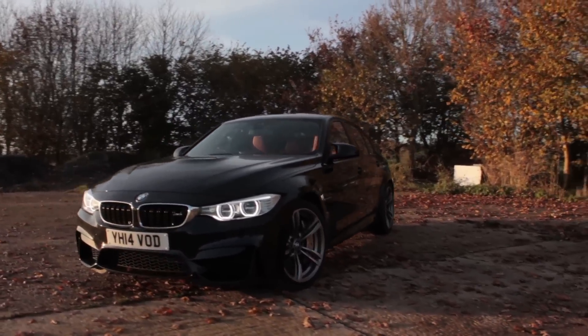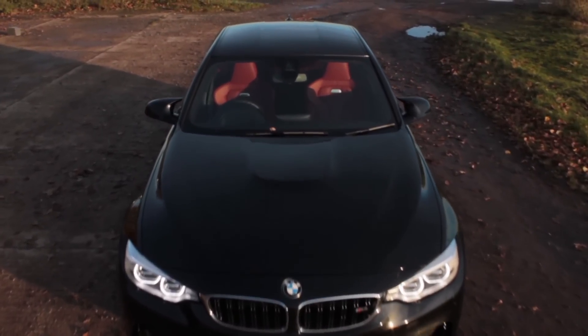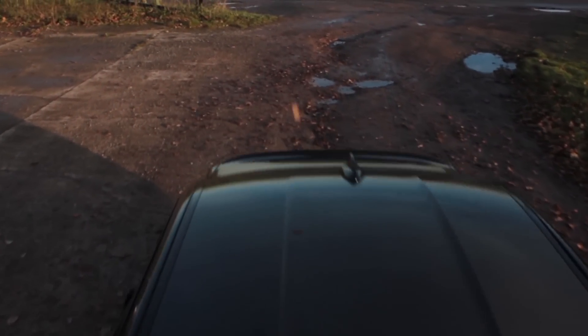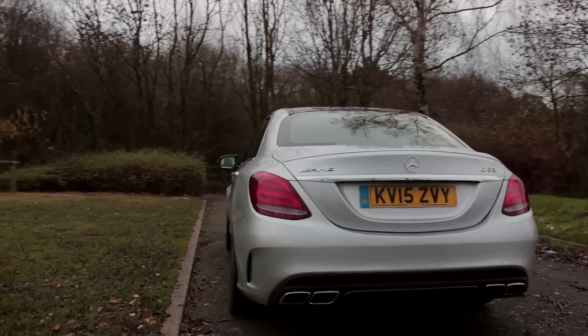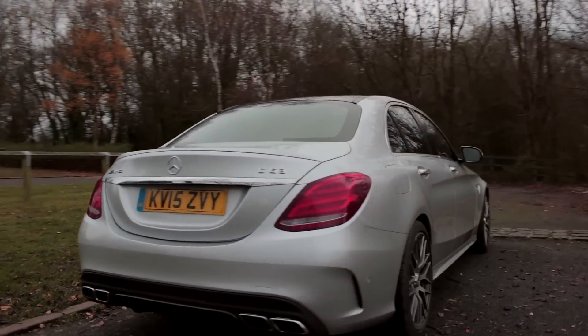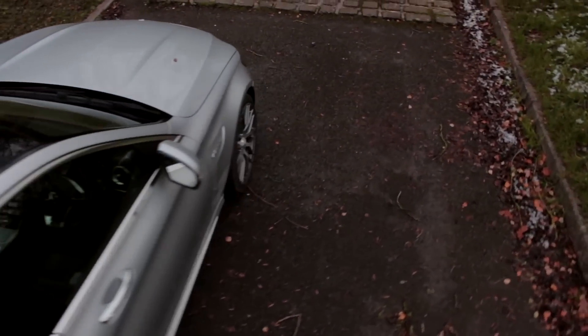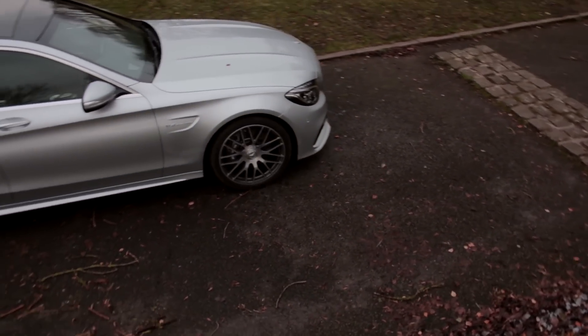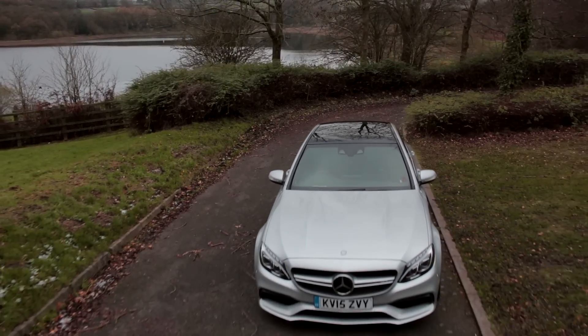One of the best things about the current M3 is the way it looks. With all its aggressive lumps, bumps and vents, there's no question as to what sort of car it is. The C63, on the other hand, particularly compared to its predecessor, looks incredibly restrained. I wasn't a fan of that to start with, but after spending a bit more time with the car, I like that it's more subtle. If you want to fly under the radar, this is nice for you. In fact, you could almost call it a sleeper.